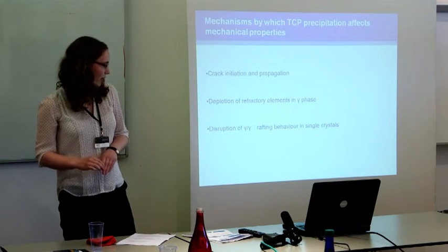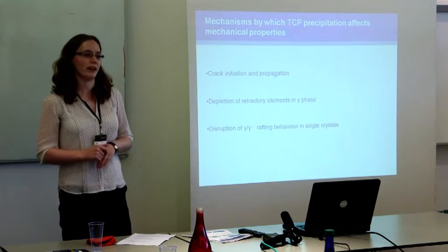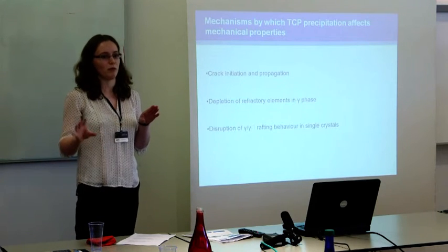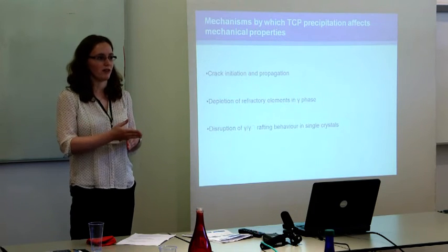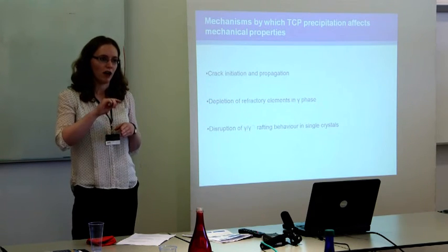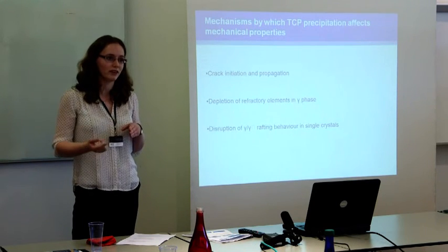The third area is the disruption of gamma-gamma-prime rafting behaviour in single crystals. During creep in single crystals you can form a stable gamma-gamma-prime rafted microstructure, but when a TCP phase precipitates, it disrupts that stable microstructure. The gamma-prime envelope that forms around the TCP precipitate provides an easy path for crack propagation through the microstructure that wouldn't normally be there.